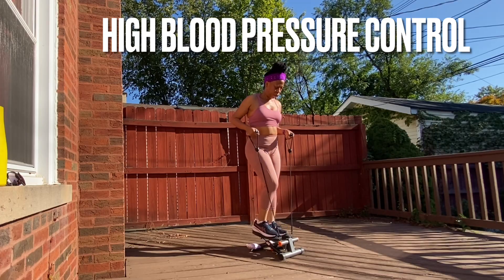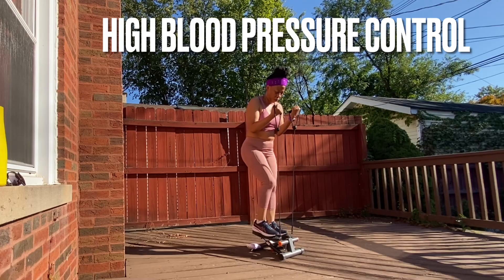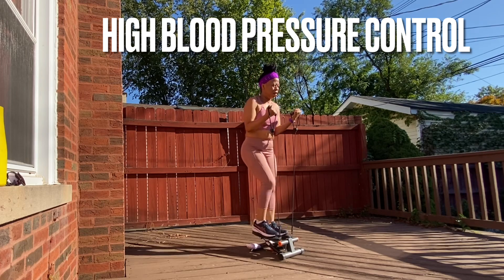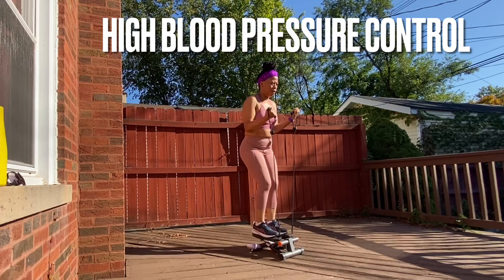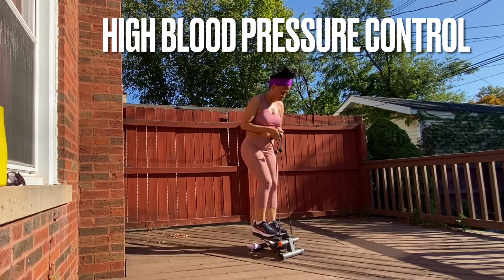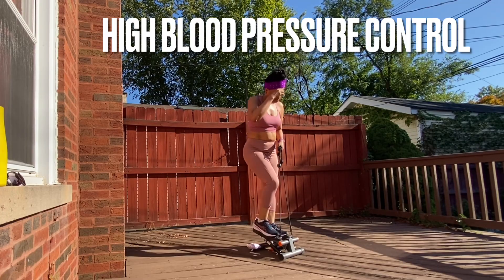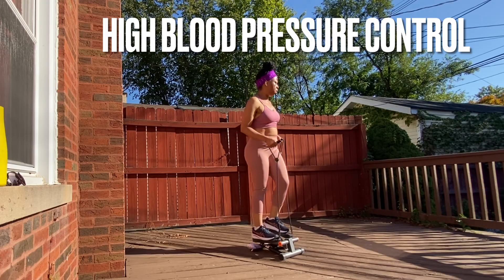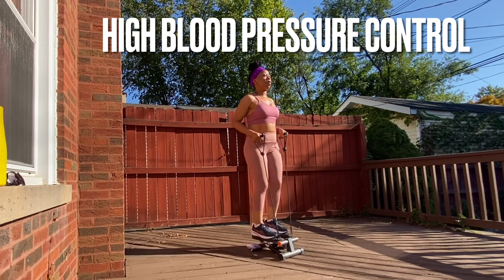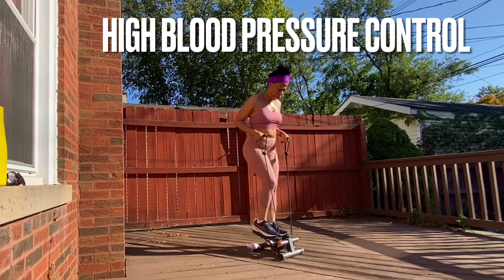Number one: you have to exercise if you want to bring down your blood pressure. We all need 30 minutes of exercise every day, at least five days a week. You don't have to start with 30 minutes — you can start with five minutes and work your way up to 10, 15 slowly. You don't have to go to the gym. You can dance, go up and down your stairs, or go for a walk outside. During your break at work, go for a walk. Exercise is one key way to reduce blood pressure.